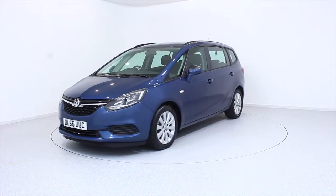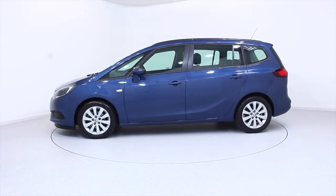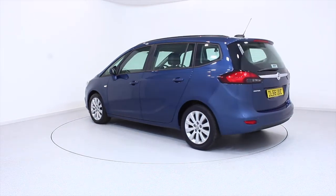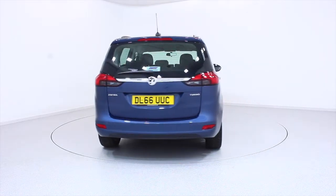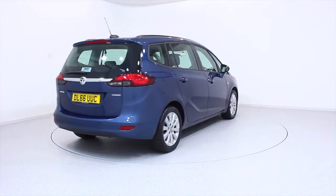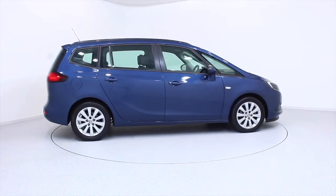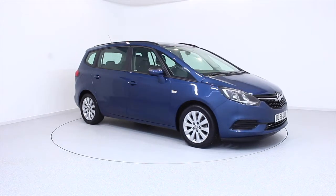Ready for you to view and drive away the very same day, this Vauxhall has been through our extensive mechanical preparation process to ensure it's in perfect condition. For more information or to book a test drive, contact your local Frosts dealership or visit frost4cars.co.uk to reserve this car online for 48 hours for a no-obligation, fully refundable £100 deposit.